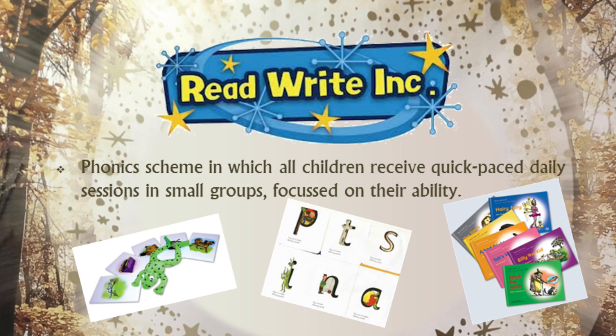Read Write Inc is the phonics scheme we use at Hillstone to support the learning of reading and writing. All children receive quick-paced daily sessions in small groups based on their individual ability.